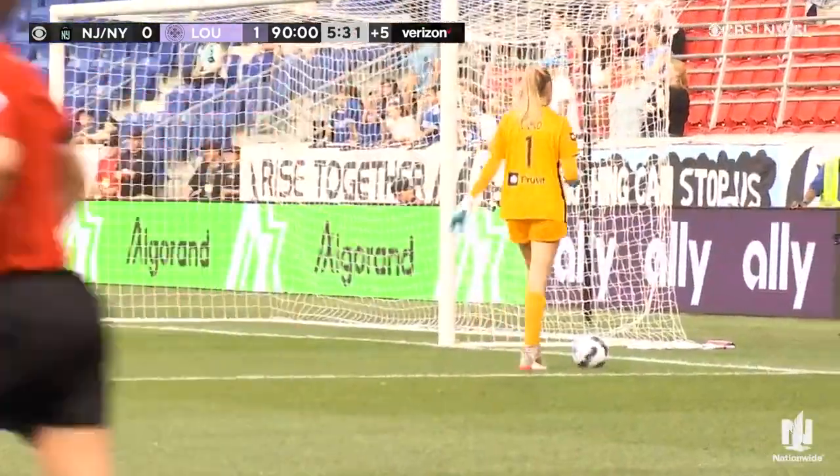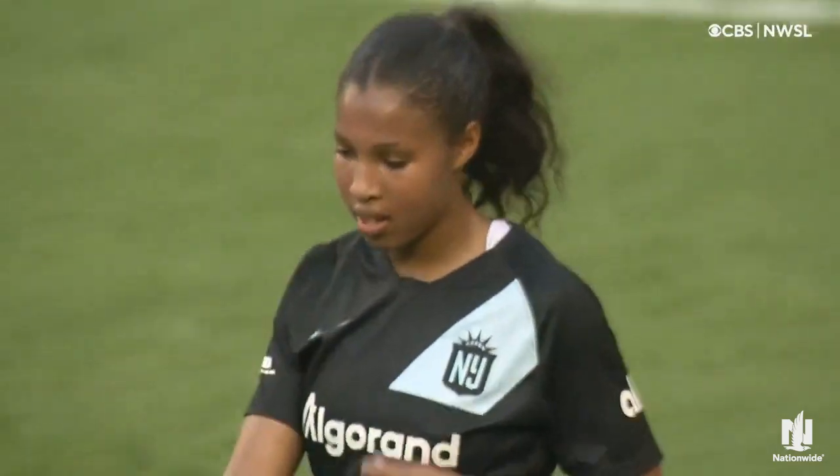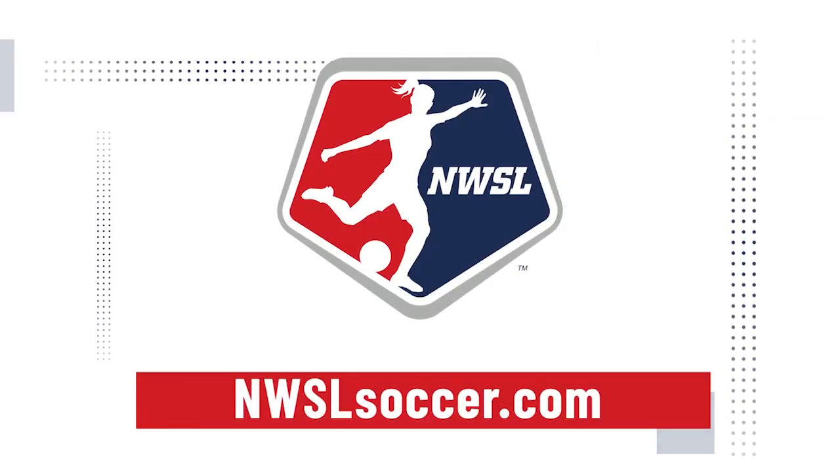And there is the final whistle. For the first time ever, Racing Louisville has won two games in a row, and they also get their first win ever against Gotham.